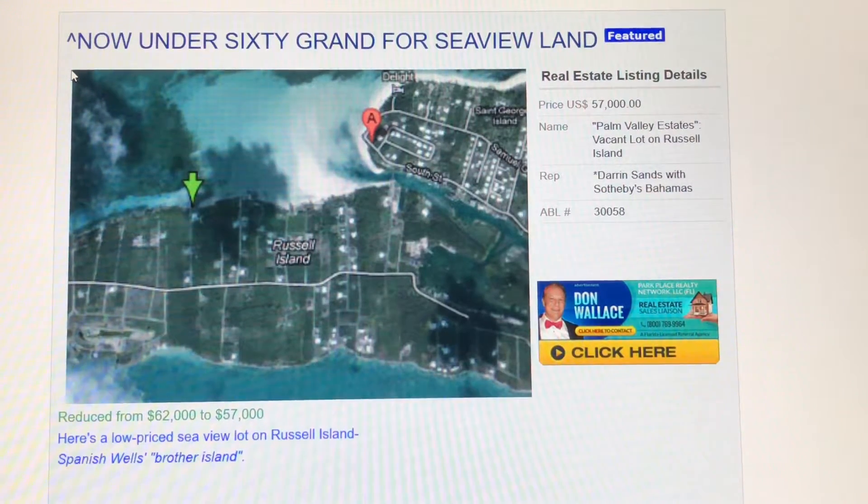The ABL number is 30058. Put that into the search bar on the website at allbahamaslistings.com to find out more about it. Thanks for tuning in, folks, and make it a great day.